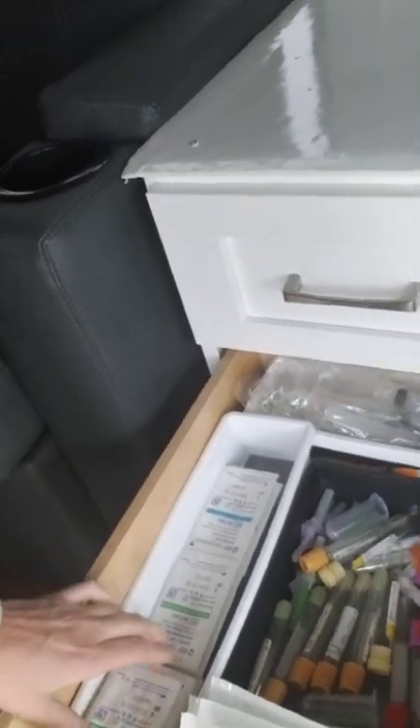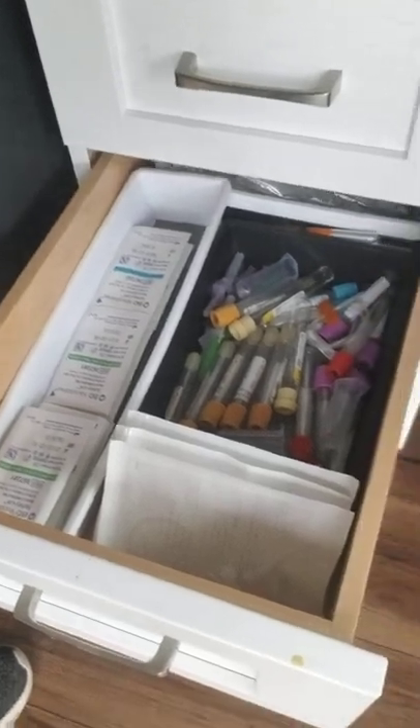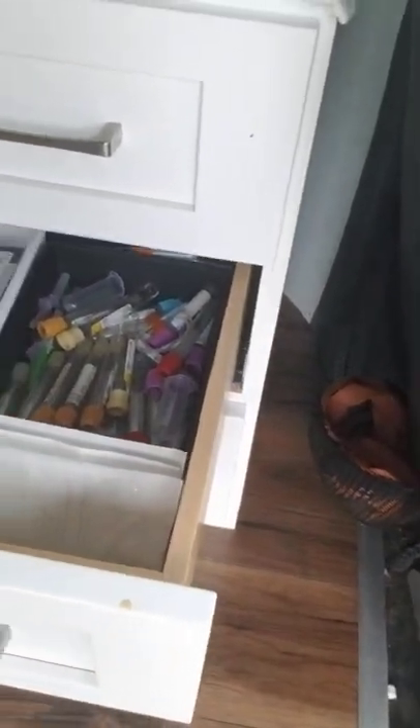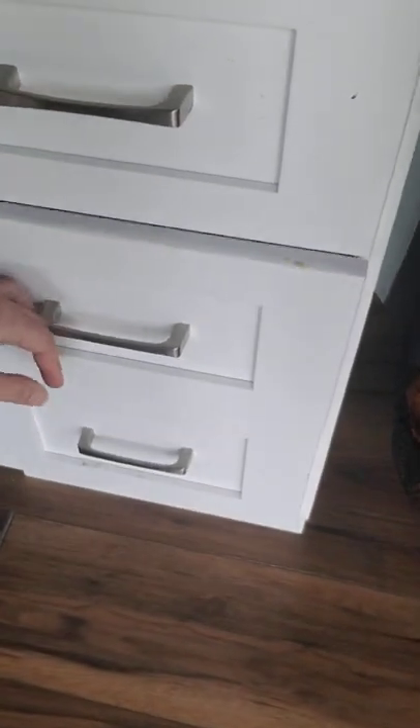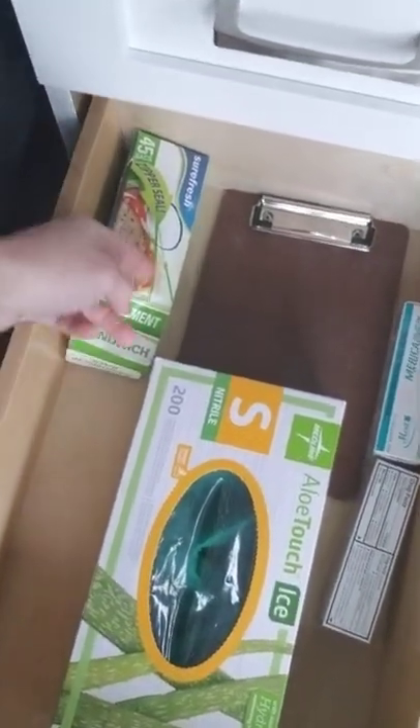Then we have a little lab draw section. We have our own lab company that we utilize, so we do some G6PDs and other labs on the bus. And then we have extra gloves, some lidocaine gel, zippers, and some bags.